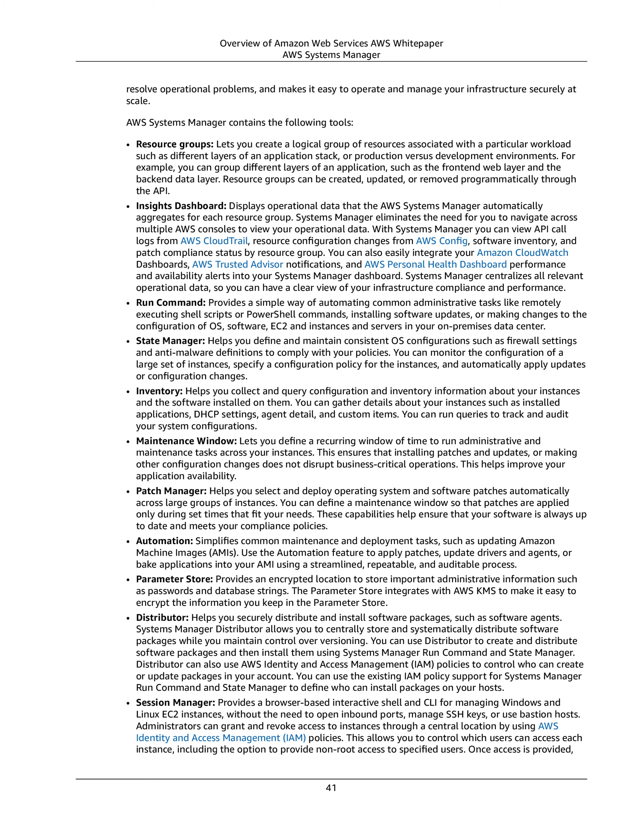Automation simplifies common maintenance and deployment tasks, such as updating Amazon Machine Images (AMIs). Use the automation feature to apply patches, update drivers and agents, or bake applications into your AMI using a streamlined, repeatable, and auditable process.